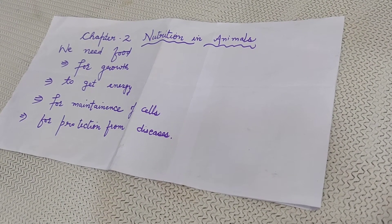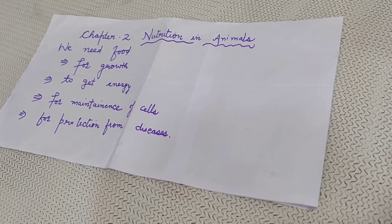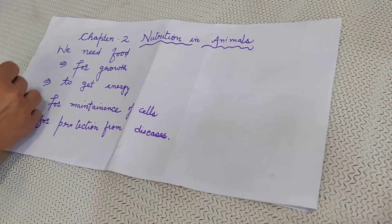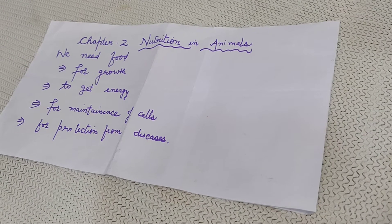Nutrition includes nutritional requirement, mode of intake of food — meaning how do we take food — and making the food usable for the body. Whatever we are writing here, please note it down in the form of notes on loose sheets.